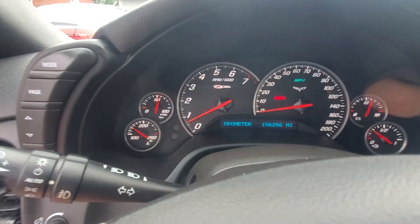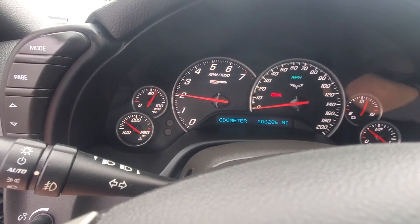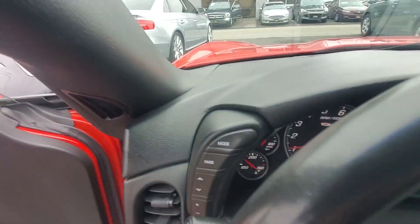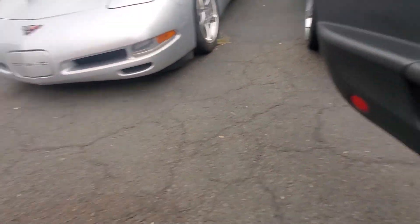Let's rev it up a little — we're going to take it to about 3,000 RPMs. Engine sounds good. Now we're going to pop the hood to get a better sound of the engine and take a look at the engine bay.